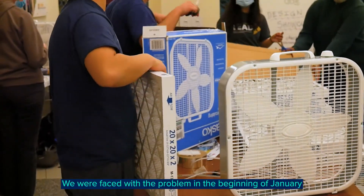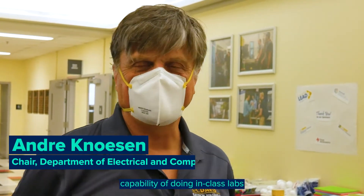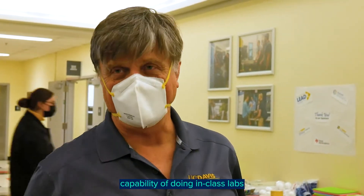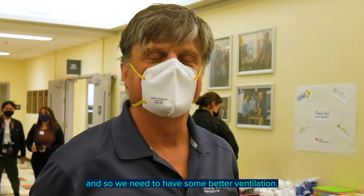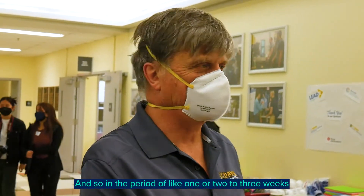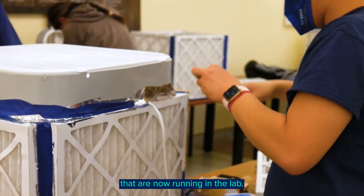We were faced with the problem in the beginning of January that we wanted to have some capability of doing in-class labs, and so we needed to have some better ventilation. In the period of like two to three weeks, we built 31 of these units that are now running in the lab.